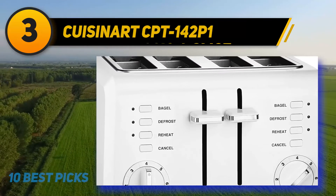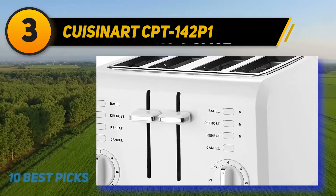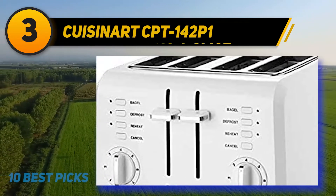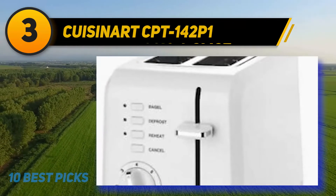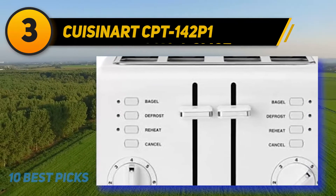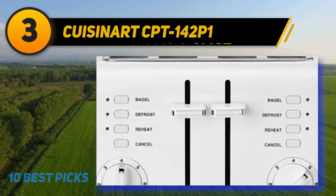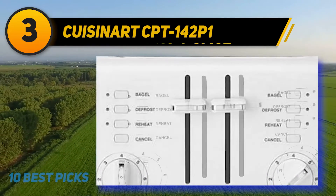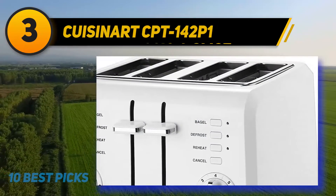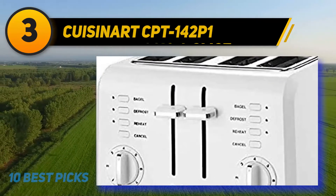At number 3: the Cusinert CPT-142P1. Cusinert does it again with this compact 4-slice toaster that comes with a range of features maintaining the high standards the brand is associated with. It features four slots each measuring 1.5 inches wide, and your slices will fit in effortlessly. It also has the high lift carriage that will ensure you remove your bread from the toaster with maximum ease. There is a shading feature that provides up to seven levels of color for your toast. You will use buttons as well as a dial to select your settings, all of which are marked for easy operation. The Classic Toaster gets a modern update with this compact toaster by Cusinert, whose contemporary styling allows it to look good at any angle while in use or in storage on the counter.